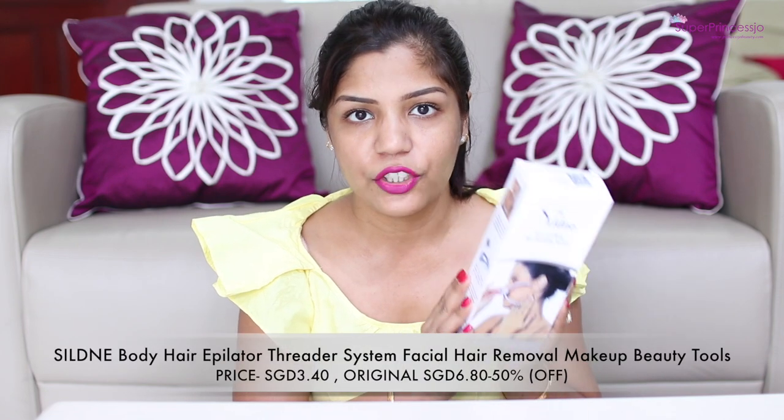In this video, I will be demonstrating to you how to get rid of your unwanted facial hair at the comfort of your home. I will also be sharing with you this amazing product which you can buy at once and use for the rest of your life and save a lot of money. In this video, I will be using this product to get rid of my unwanted facial hair.